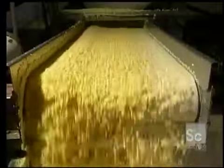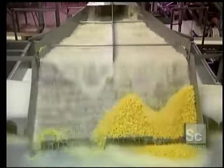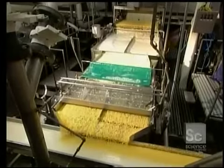Nothing is wasted in the processing — corn residues, leaves, and cobs will all be used later as animal feed. Now the kernels fall into a mix composed of water and a fluid obtained when cutting the corn kernels. This liquid mix allows for the transporting of the kernels without damaging them.